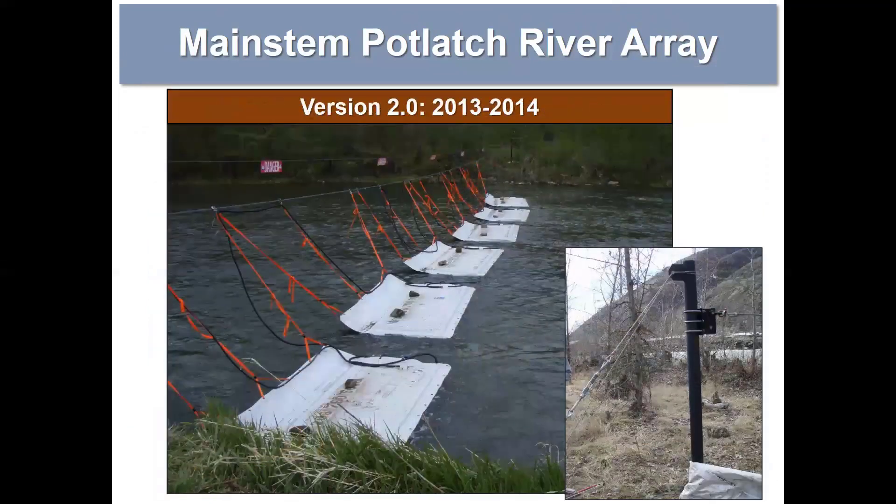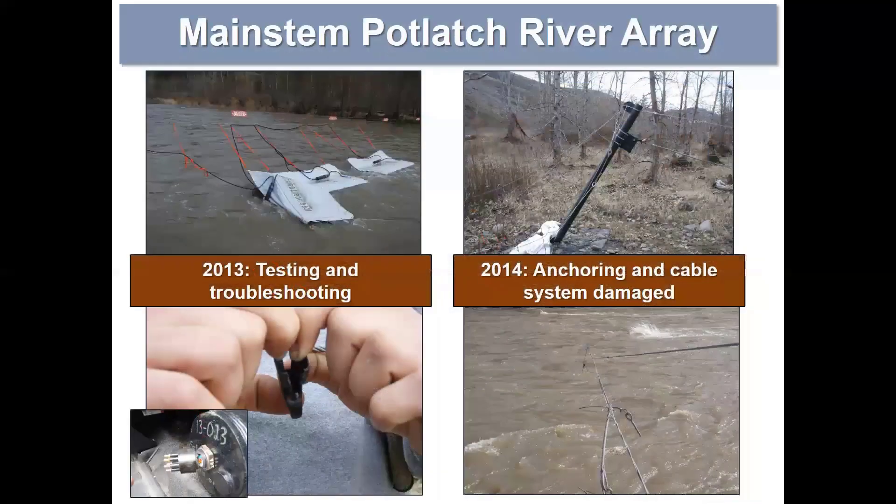In 2013 we collaborated with Biomark to design and install floating antenna panels. At this site we installed a single span of eight 10-foot antennas, attached with nylon strapping to a steel cable that ran across the stream. Our intent was to establish this single span of floating panels and then add an additional upstream span of in-stream flat panels to maximize detection of both adult and juvenile fish. We spent a good portion of 2013 testing and troubleshooting the rigging techniques to keep the panels from porpoising in the water or lifting off during high wind events.